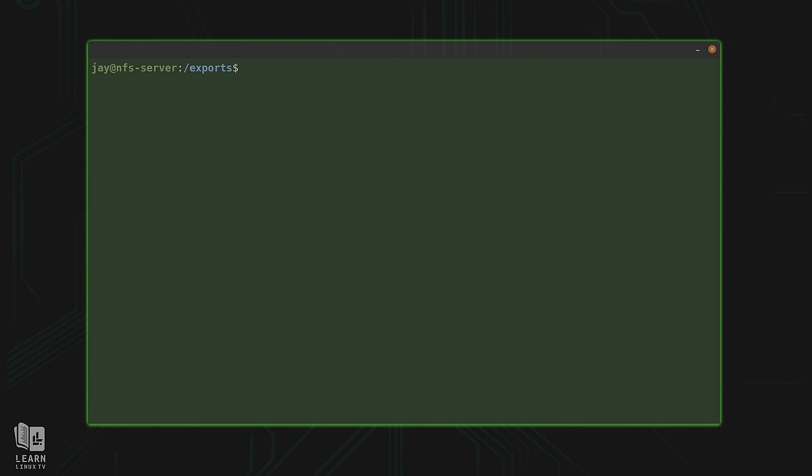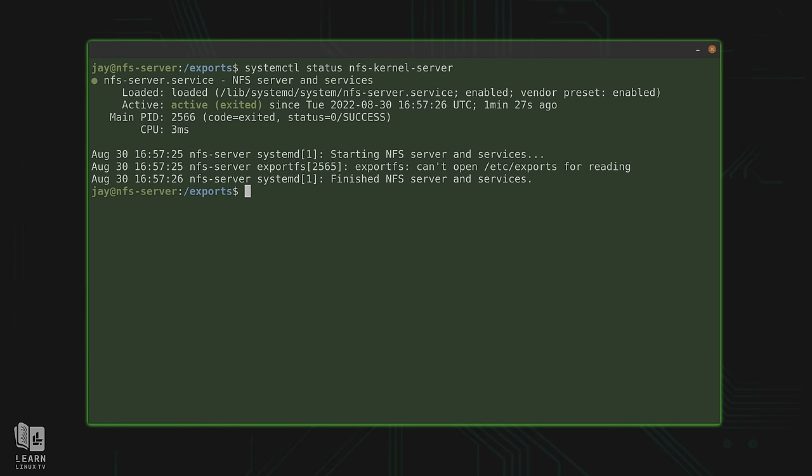Just to make sure everything is okay, I'll check the status of the NFS service: systemctl status nfs-kernel-server. As you can see, it is active but it exited — it exited because there's nothing for it to share, we haven't configured anything. It started, looked at the /etc/exports file — the text file that lists all directories we plan on sharing — but because we haven't added anything yet, there's nothing for the NFS server to do.